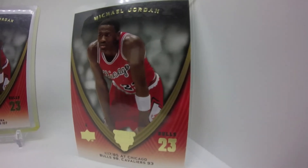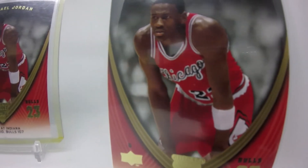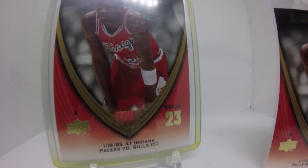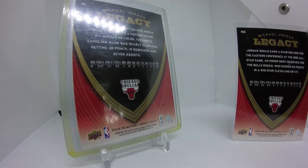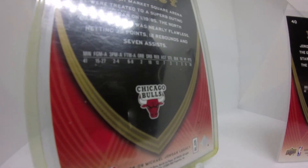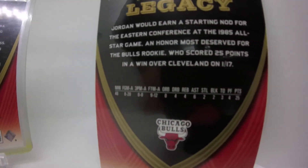You get a younger Jordan feel to these cards, even though they were produced in 2009. We're already in 2022, so that's still a while ago. Demand for Jordan is never going down. I think this is an underappreciated set. I didn't do a major search on YouTube, but I had a hard time finding any information on the internet to explain the release of this set. It's a forgotten set, maybe — I'm pretty sure there's nothing on YouTube covering it.